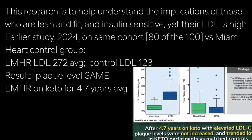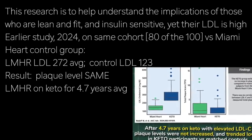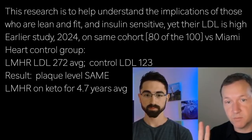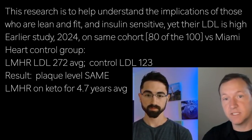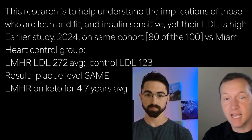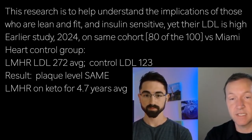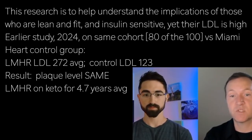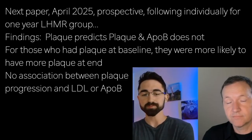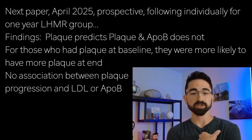There was no statistically significant difference compared to the Miami Heart group. It actually trended to slightly better than the Miami Heart group. Bottom line: there was no statistically significant difference between both groups, in spite of the Miami Heart group having less than half the LDL for almost half a decade. That was very exciting for us, and we were very interested to see where the research would go once we had the longitudinal data — which set the stage and expectation for the prospective portion of the study.